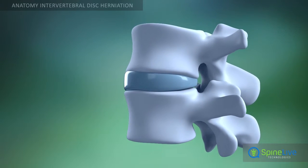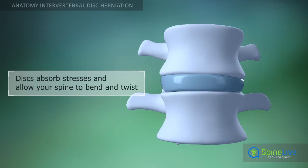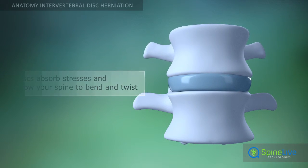The intervertebral discs keep the vertebral column stable and act as shock-absorbing cushions. They also allow the spine to bend and twist.